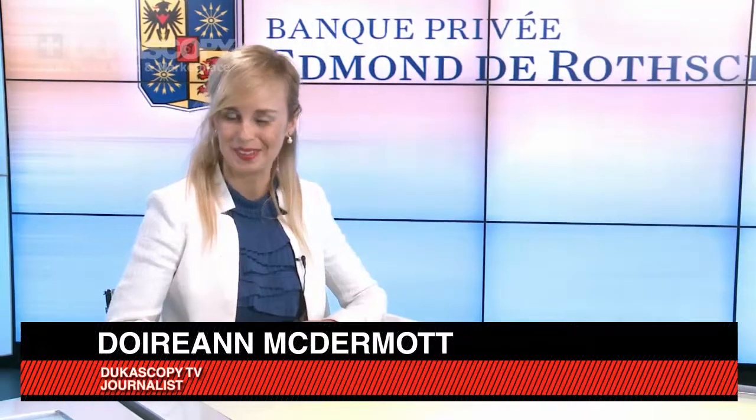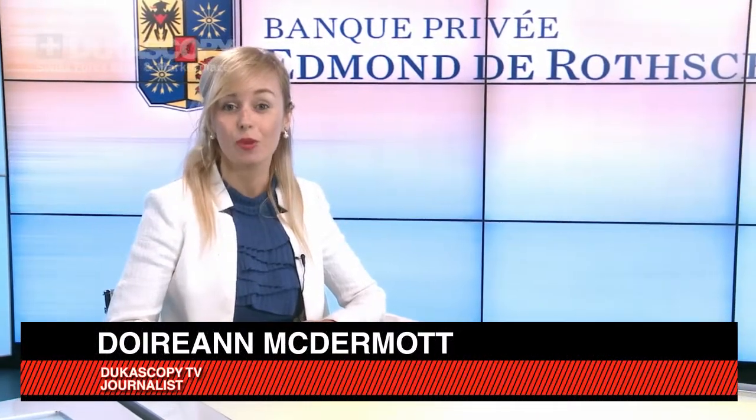Hi there and welcome back to Dukascopy TV. Today I'm joined by Giles Prince from Bank Privé Edmond de Rothschild to discuss how to use structured products. I believe you are co-managing a fund that invests across all asset classes. Can you tell me what are the best ways to use structured products?